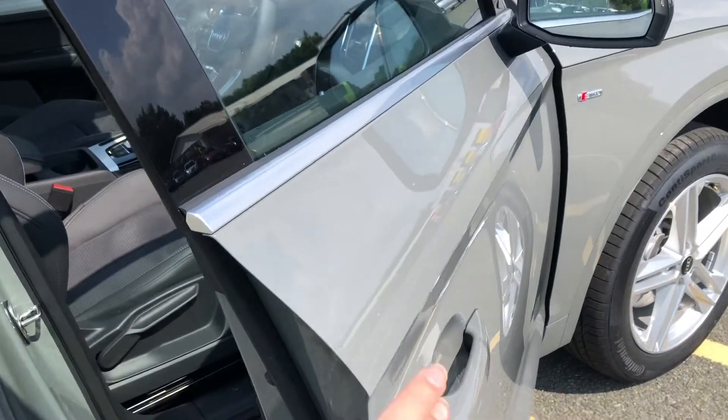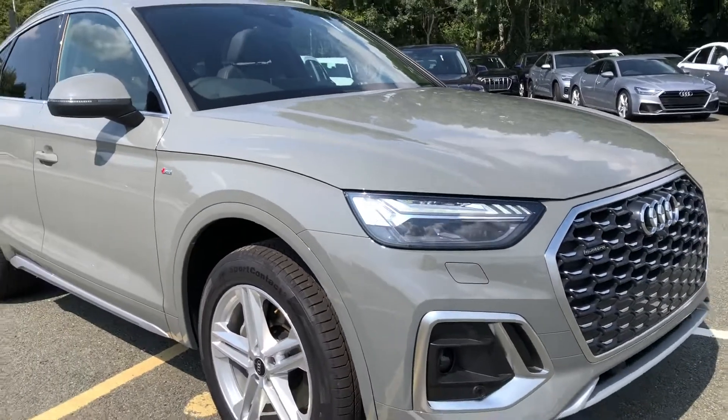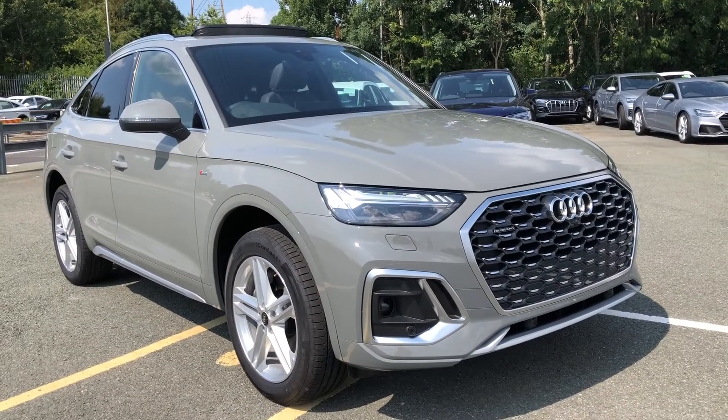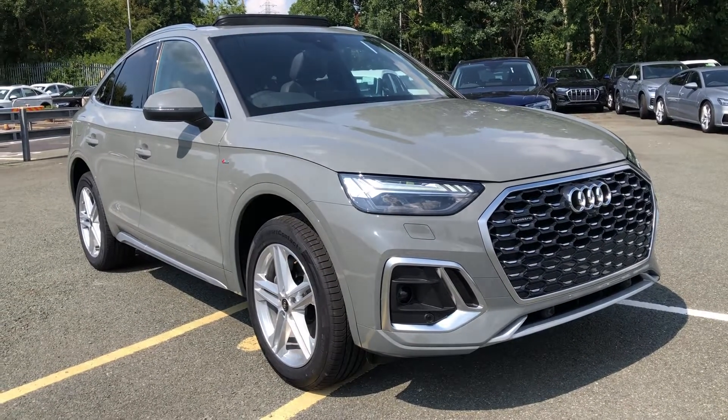This was the walk-around of the Audi Q5 S-Line Sportback. If you'd like any more information regarding a finance quote, booking a test drive, or reviewing, then please don't hesitate to contact us on 01772 911 340. Thank you for watching.